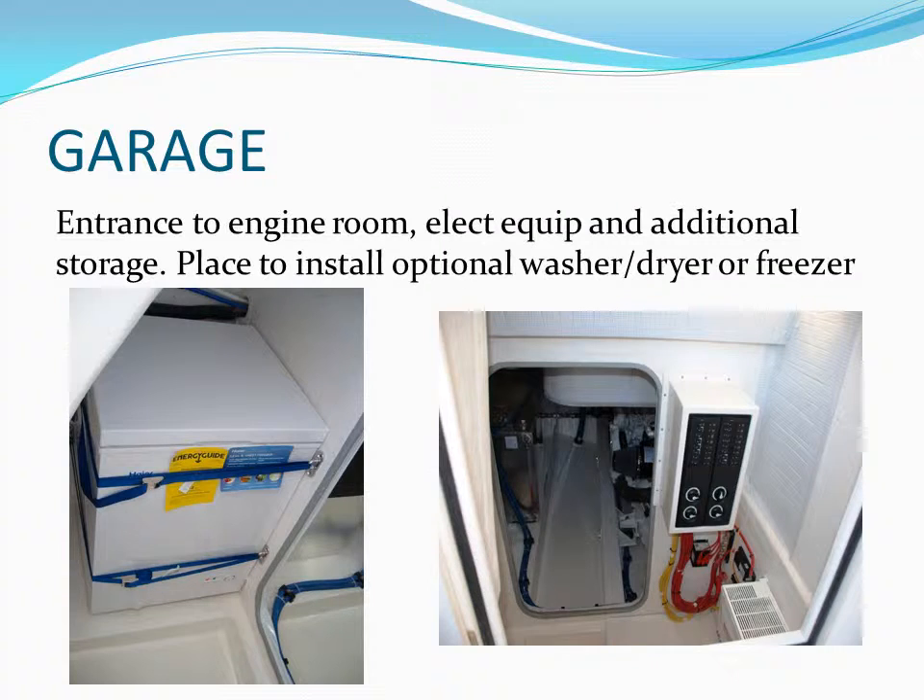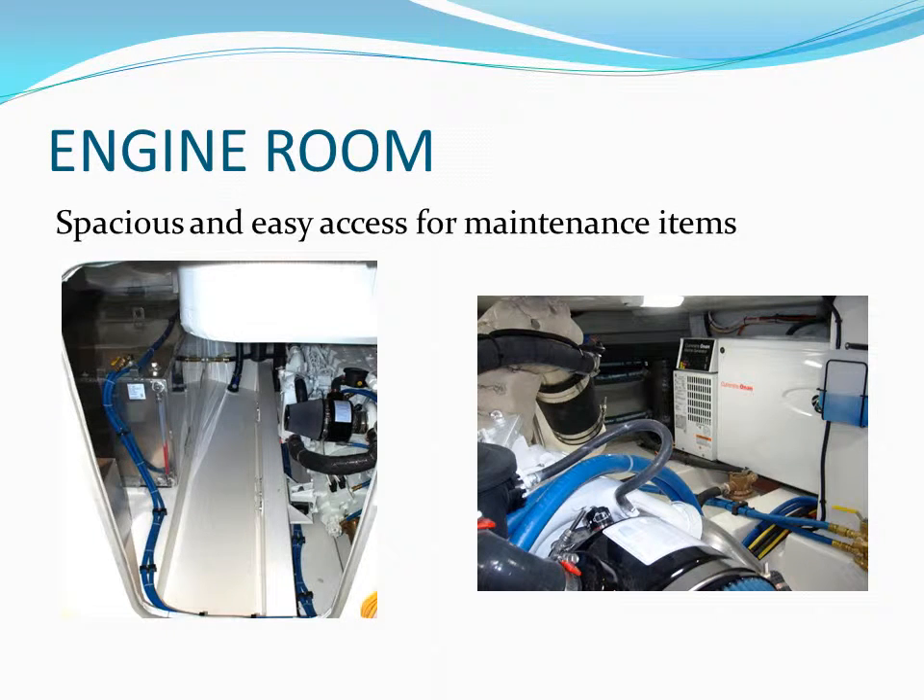Wow — you have stand-up headroom going below decks on this 40-foot yacht. We call this area the garage because it is so adaptable. The owners have installed a freezer, but a washing machine, tool chest, or just about anything can be put in this area. From the garage you enter the engine room where all the power systems live.